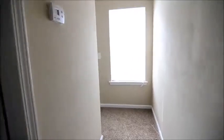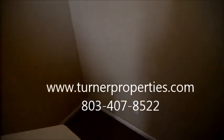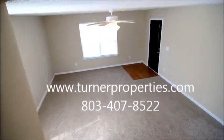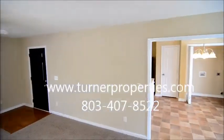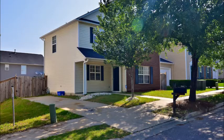That completes our tour of this really nice home at 2107 Georgia Elam Lane, right near downtown Columbia — great location. For more information about this property, visit turnerproperties.com or give us a call at 803-407-8522.